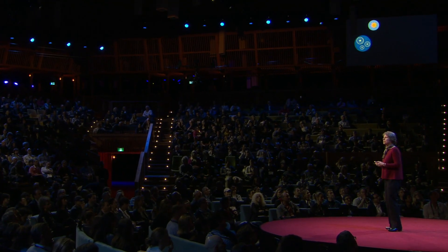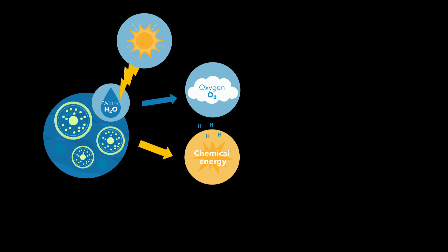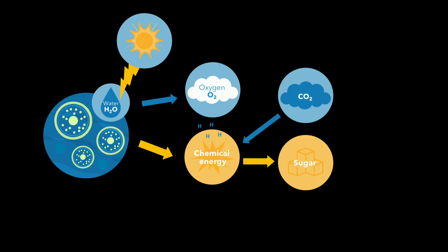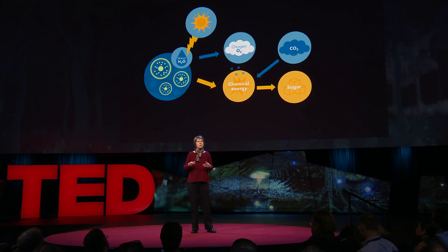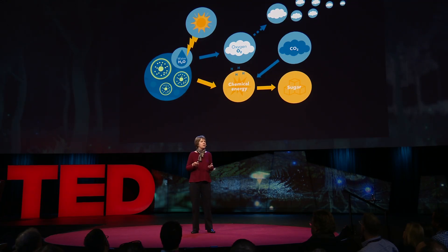About two and a half billion years ago, some of these ancient ancestors of Prochlorococcus evolved so that they could use solar energy, absorb it, and split water into its component parts of oxygen and hydrogen. And they used the chemical energy produced to draw CO2, carbon dioxide, out of the atmosphere and use it to build sugars and proteins and amino acids — all the things that life is made of. And as they evolved and grew more and more over millions and millions of years, that oxygen accumulated in the atmosphere.